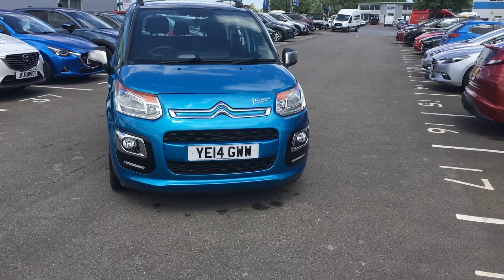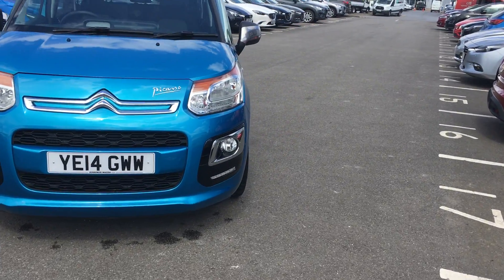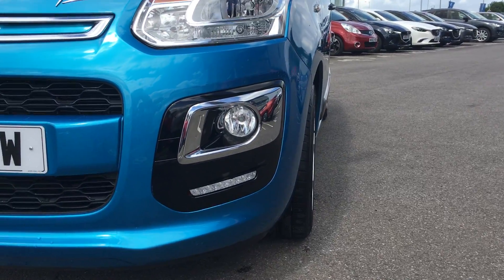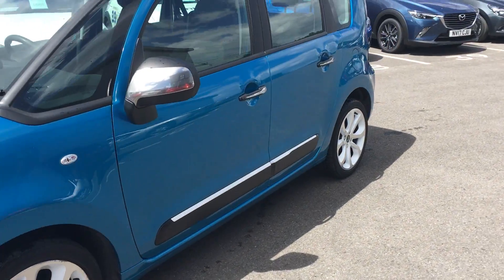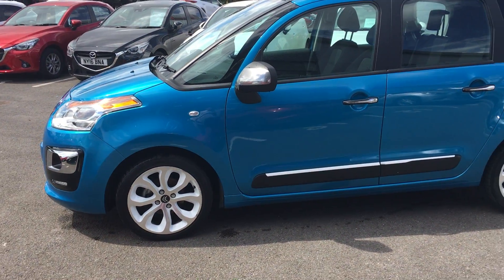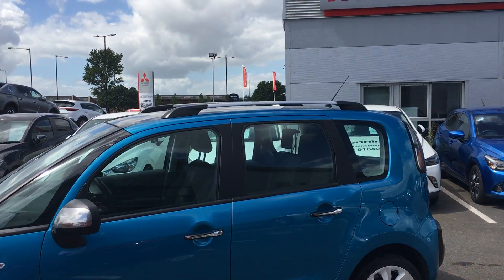Starting at the front, we have LED lights as well as front fog lights. Moving to the side, we have 17 inch alloy wheels along with roof bars on the top.